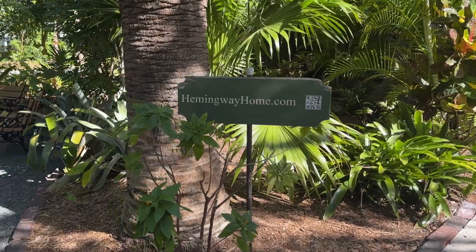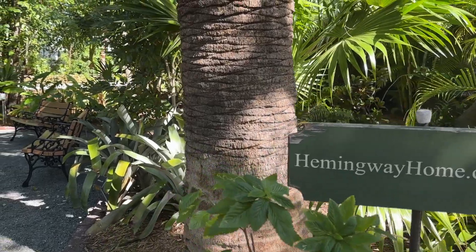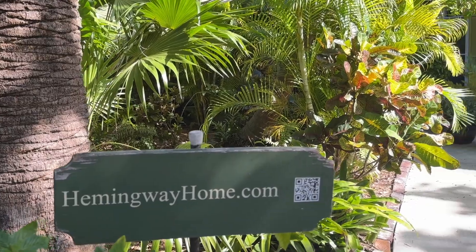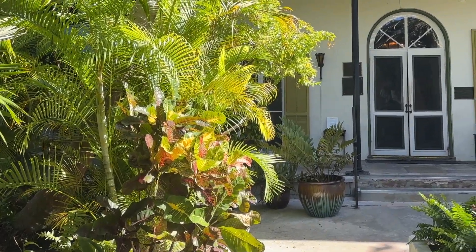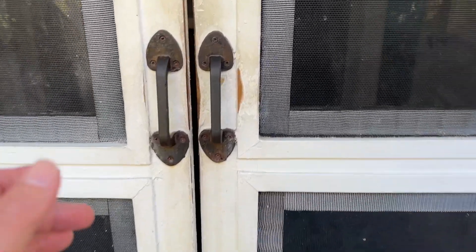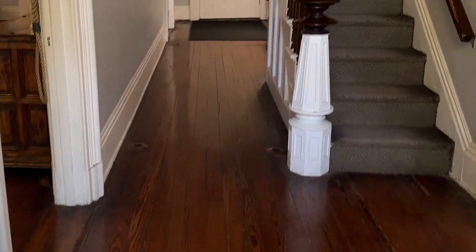As a book lover visiting Key West, the Hemingway House is probably going to be at the top of your list for visiting. Whether Hemingway is one of your favorite authors, or maybe you're not really convinced that you are a big fan of Hemingway, this is still a really great visit for anyone who is a book lover.